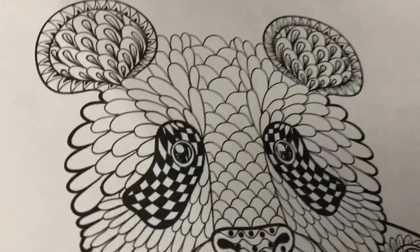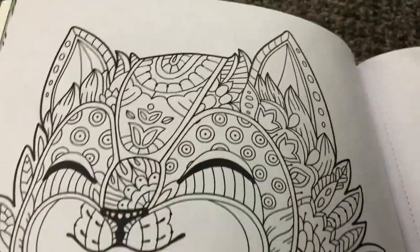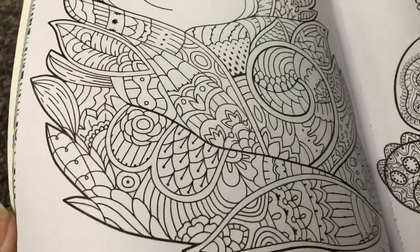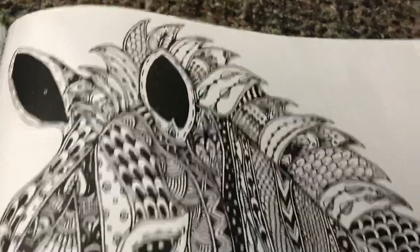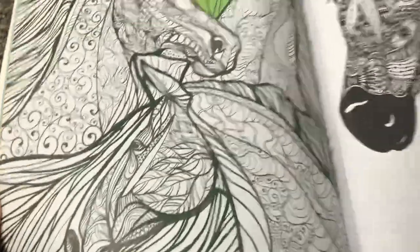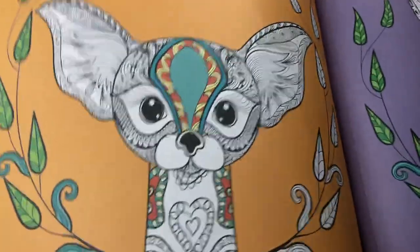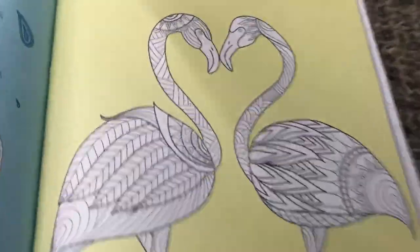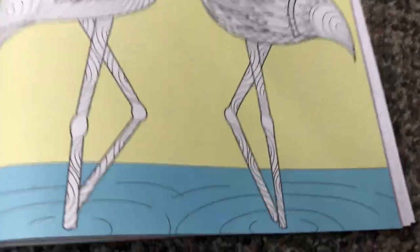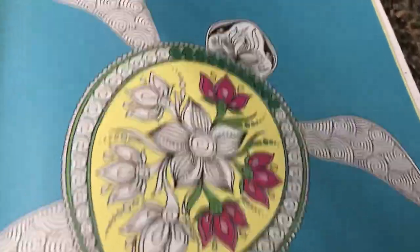Wow, the designs are just never ending. Zebra, or a horse. It's gonna be beautiful when it's finished. These two have the colored backgrounds. There's flamingos — and they don't have to be pink. Lots of designs, or light and dark pinks. Angelfish. Partially finished turtle.